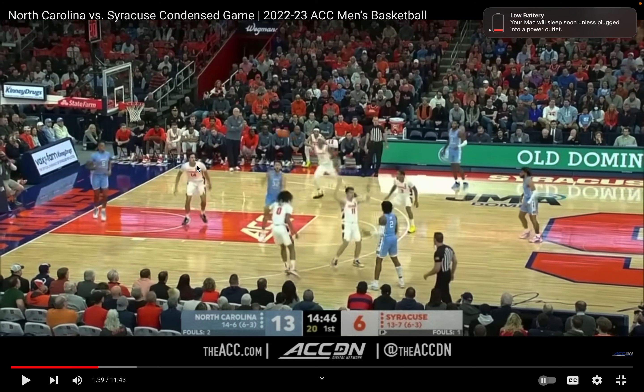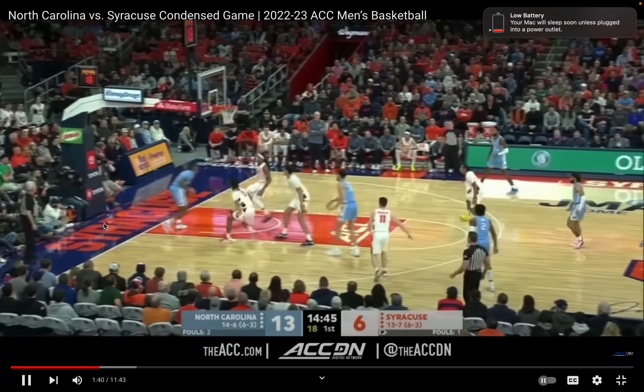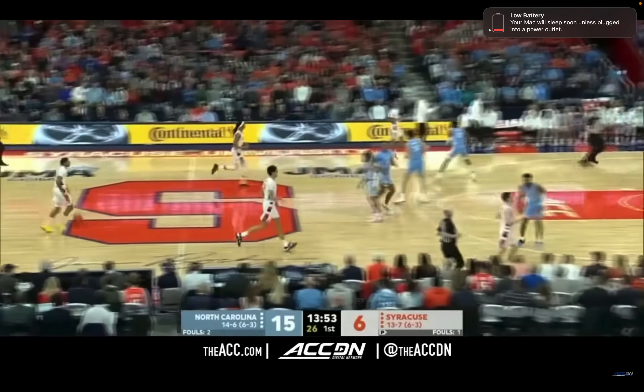Now he's dropping, but it's too late. Look — that's the short corner. Now, if he was on the block he would be able to be in the passing lane, but because he's in the short corner — we call that the dunker position in the NBA, because that's usually what happens. Power of the short corner.